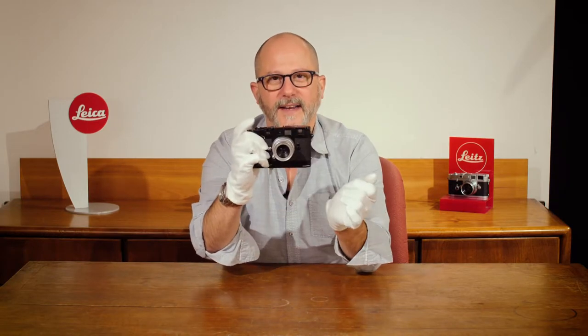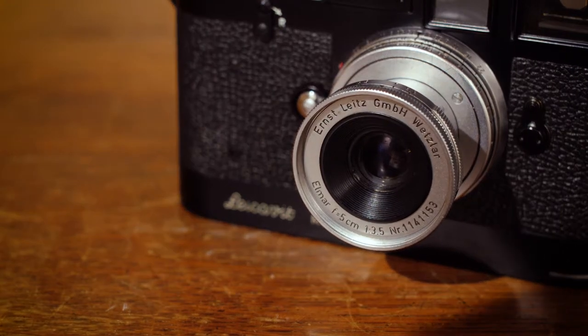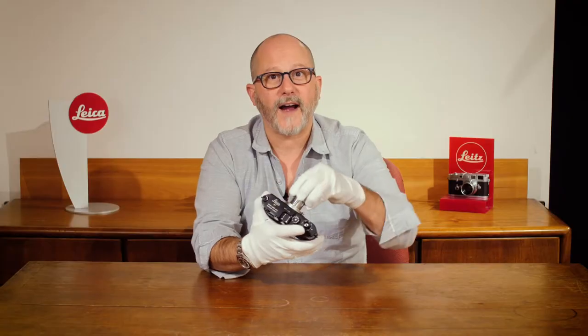It was delivered to a New York dealership on July 29th of 1957, and it includes a Leica rapid winder for rapidly advancing film, and a collapsible 50 millimeter Elmar f3.5 lens.